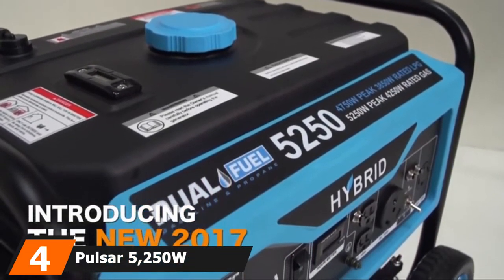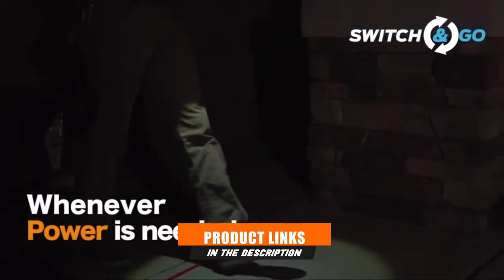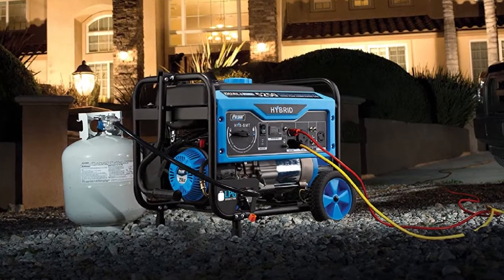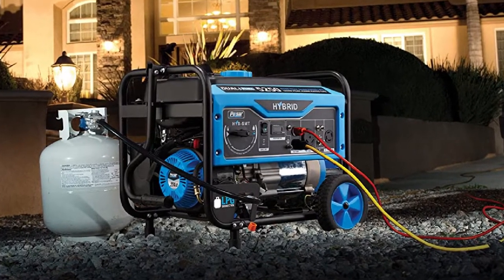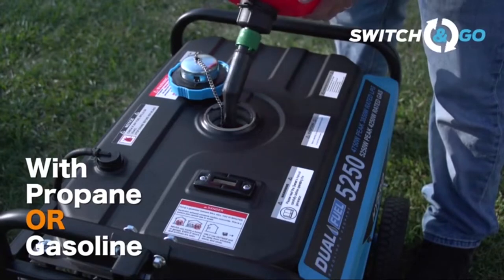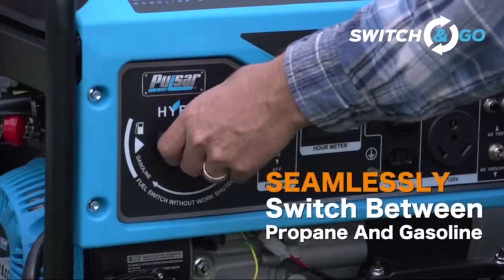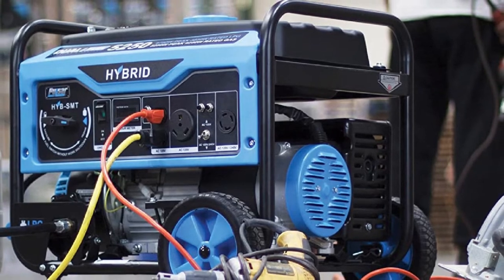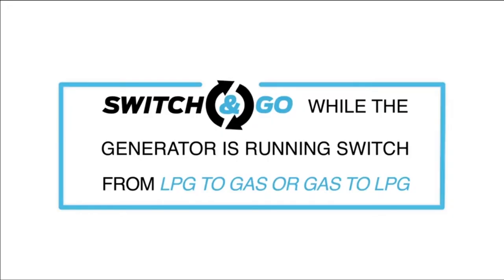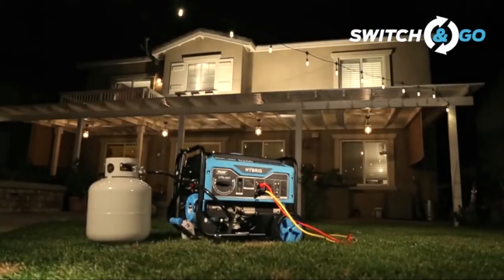Next at number 4, we have the Pulsar 5250W Dual Fuel Portable Generator — which can proudly be called the Versatile Champ. It can run on both gas or propane, making it ideal for emergency situations when you run out of fuel. It can generate 5250 starting watts and 4750 running watts, providing plenty of power for most standard food trucks with a couple of appliances. It's very lightweight at 115 pounds, making it easy to transport. The drawback is noise — it generates 78 dB at 23 feet. It comes with a 2-year warranty and decent customer service.